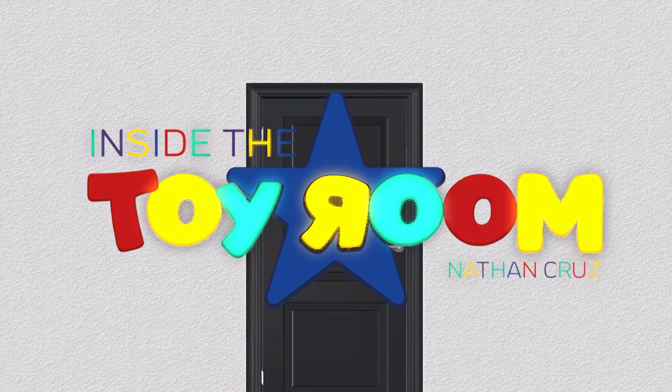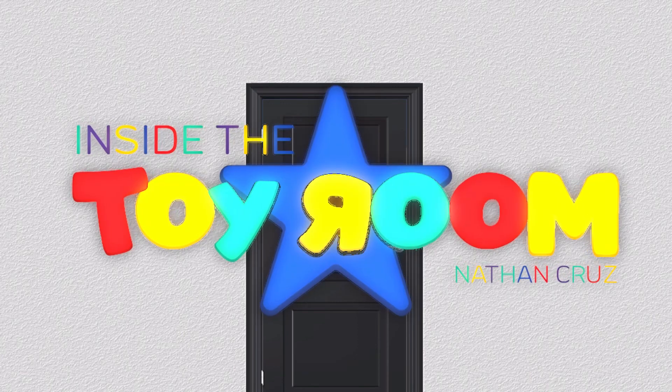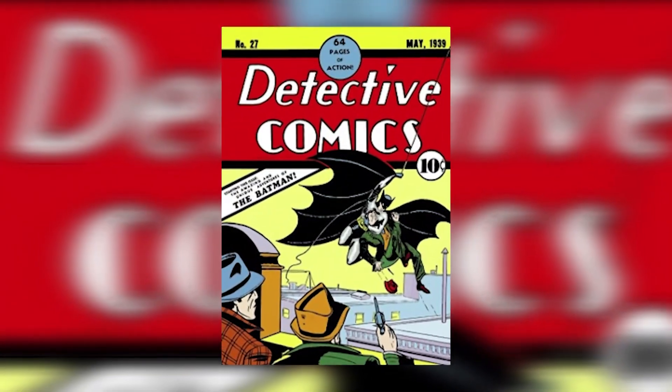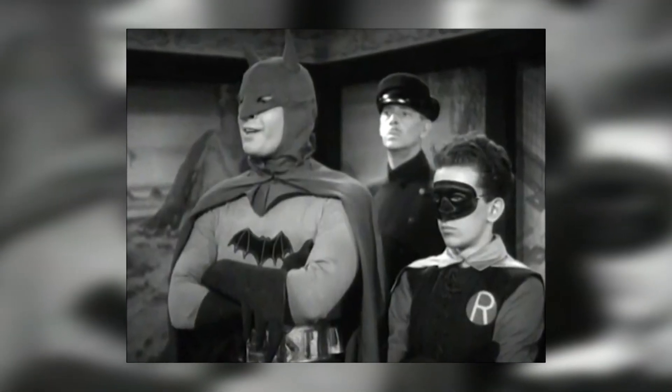Hi, I'm Nathan Cruz and we're once again talking about Batman inside the toy room. We're going to have another look at Batman here. In previous episodes I've talked about Batman the Animated Series and Batman 1997. The character dates all the way back to the 1930s, so there's a lot to talk about. I've been collecting Batman for as long as I can remember — it's my favourite superhero — so there's a lot of stuff in this toy room I didn't get a chance to cover before that I want to go over today, starting with this.